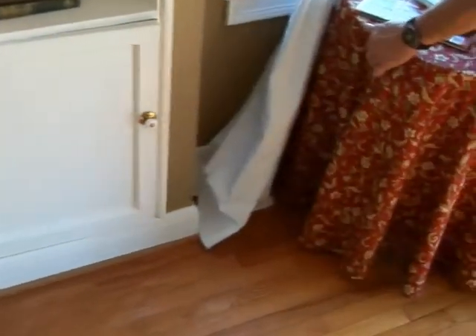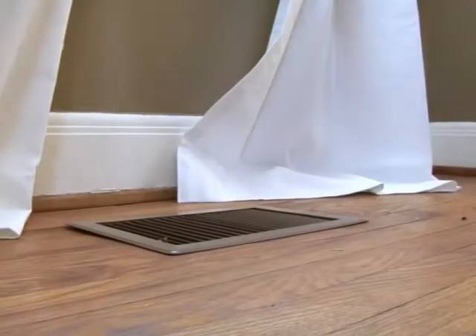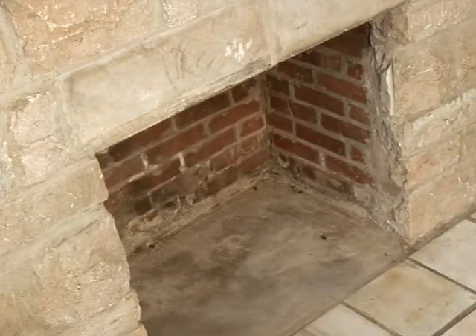Minimize airflow obstructions by making sure heat vents and returns are free from clutter such as toys and furniture. Make sure to close the dampers on your fireplace when it's no longer in use. The flue creates a natural draft which pulls conditioned air out of your home.